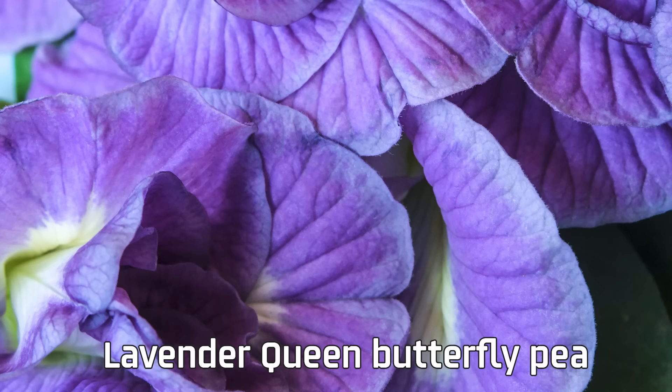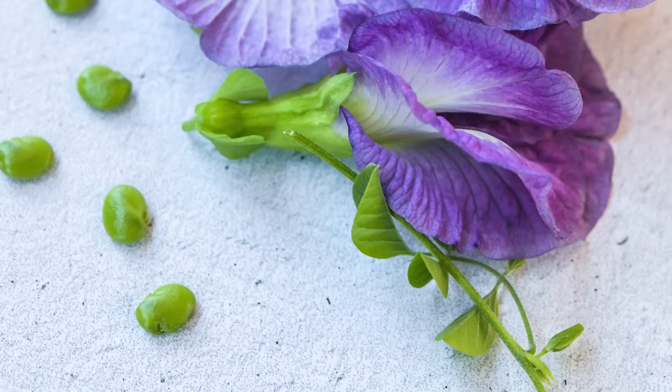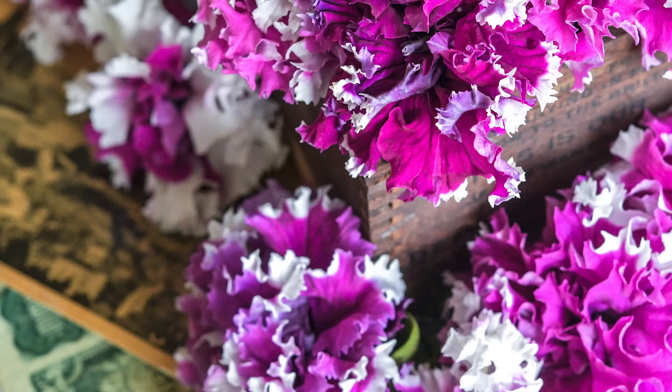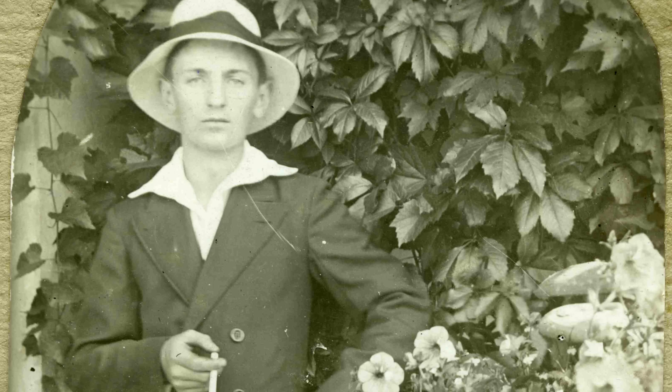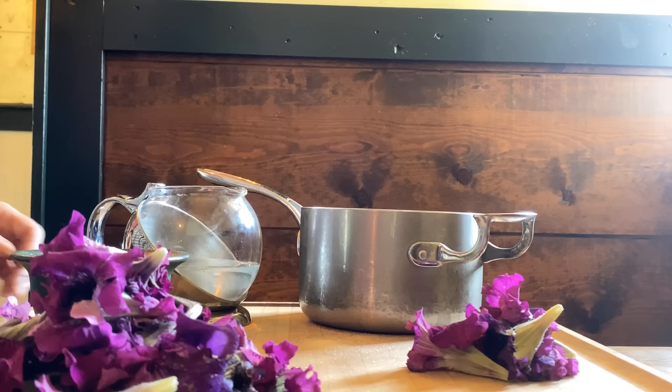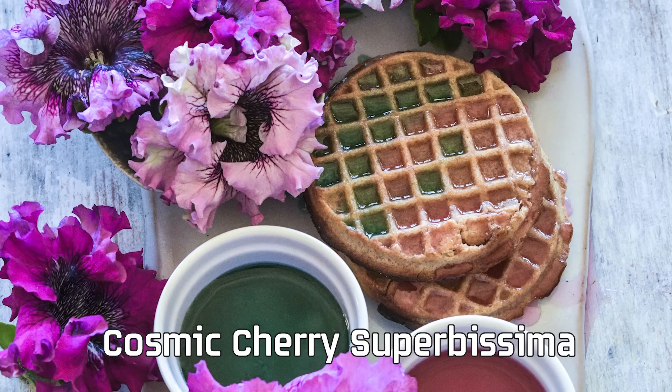Other stunning varieties include the lavender queen butterfly pea. Native to Southeast Asia, the butterfly pea vine can really take the heat and humidity — we love to use the blooms to make tea and natural food dye. Our new petunias from Czerny Seed Company in the Czech Republic are anything but garden variety. This family-owned company with a long tradition of petunia breeding has developed big beautiful petunias that will blow your mind. My favorite is the Cosmic Cherry Superbissima — gorgeous, double, triple, ruffled, purple, stunning flowers.